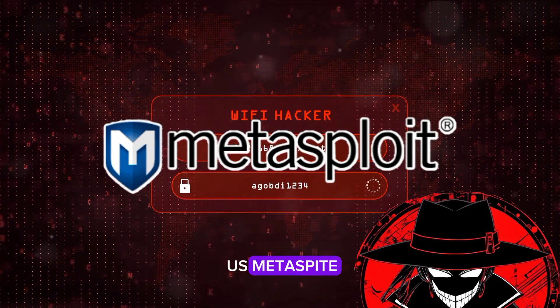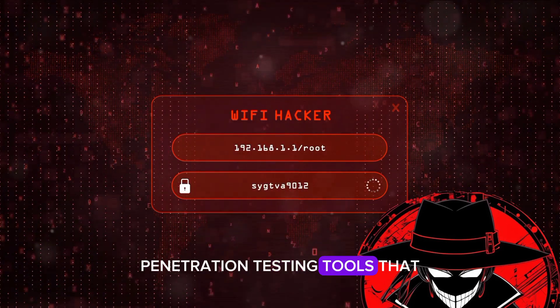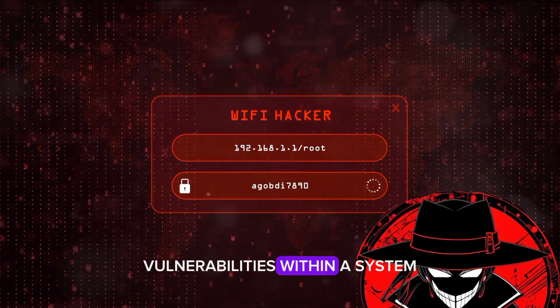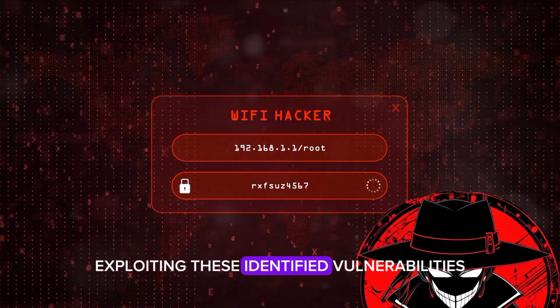Number 7 brings us Metasploit. This tool is a potent combination of penetration testing tools that help identify vulnerabilities within a system. Metasploit is a core tool used in exploiting these identified vulnerabilities.